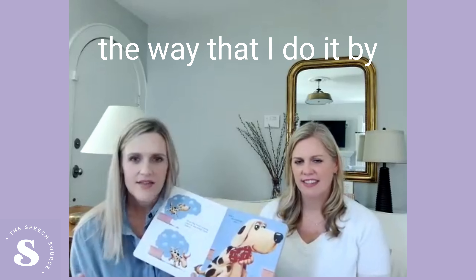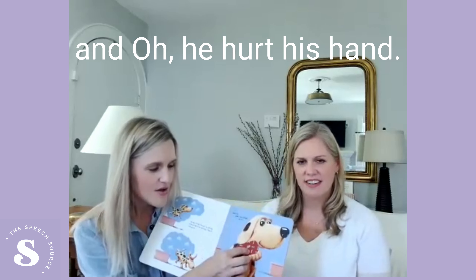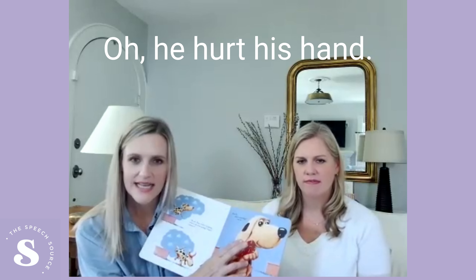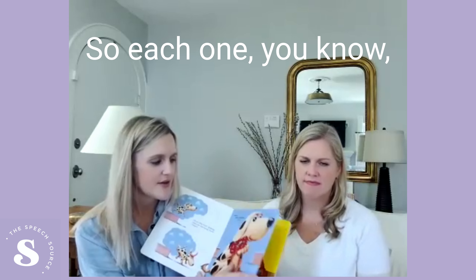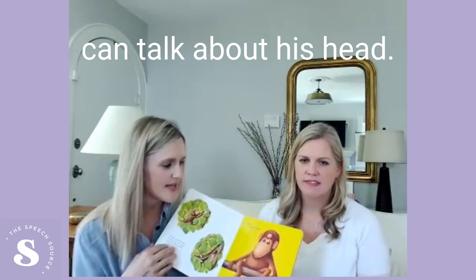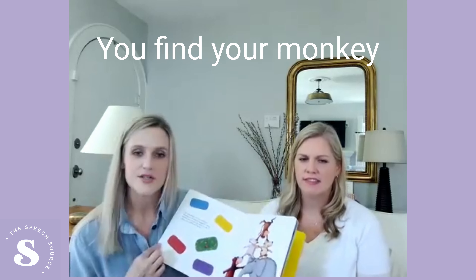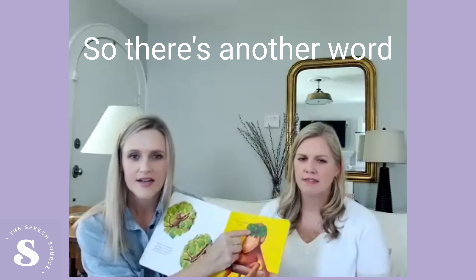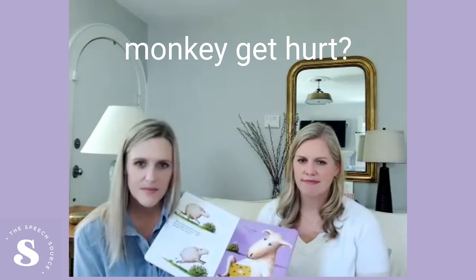A lot of times the way that I do it by level is if we're needing to go quick, we'll just turn the page — oh, he hurt his hand — and we don't even have to go through the whole process of how it happened. Just put the bandaid on and go through. Or the monkey fell and he bumped his head, so we can talk about his head, go back, find your monkey bandaid, and put it on his head. For your older kids, you can go through page by page, or even at the end ask: how did the puppy get hurt? How did the monkey get hurt?